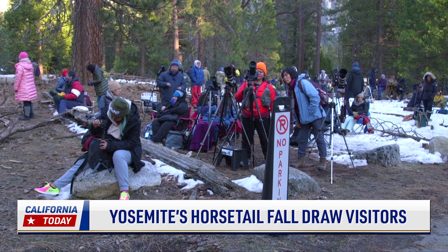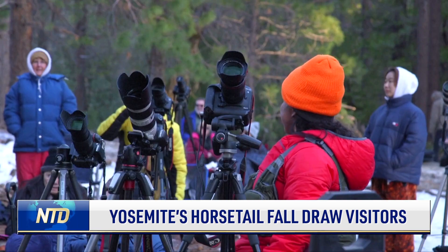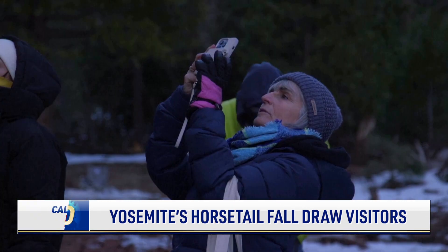Horsetail Fall attracts people from all over the world, including photography enthusiasts and nature lovers.